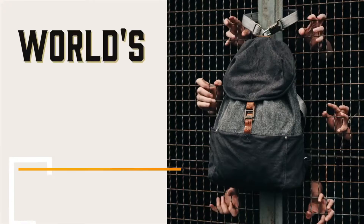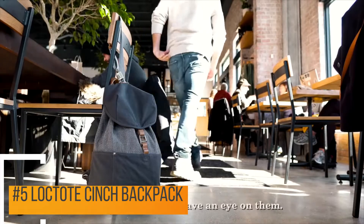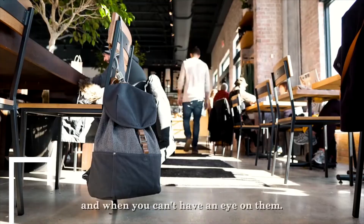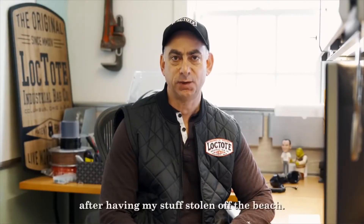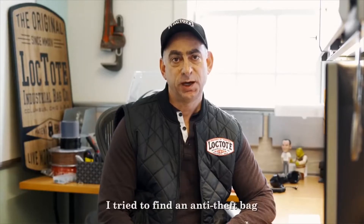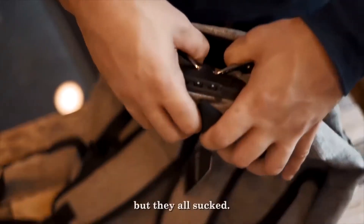This is the world's most secure backpack. It's built to protect your valuables when you're carrying them and when you can't have an eye on them. I'm Don from Locktoed. It all started three years ago after having my stuff stolen off the beach — I tried to find an anti-theft bag to prevent this from ever happening again, but they all sucked.